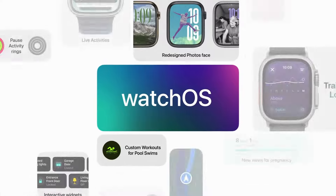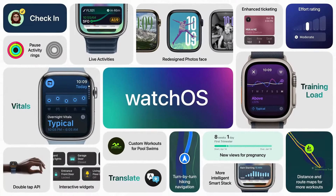That's what's coming in WatchOS 11: a redesigned Photos Face, a more intelligent Smart Stack, Training Load, the Vitals app, new APIs for developers, and so much more — like turn-by-turn directions for walking and hiking routes you've created. We are so excited about all the new ways to help you stay connected, active, and healthy.